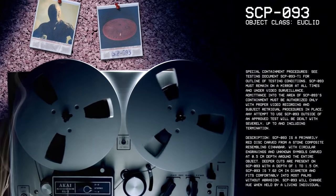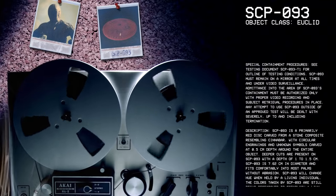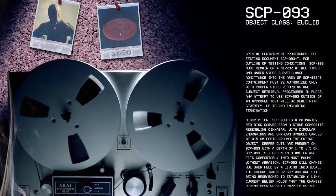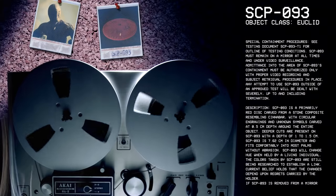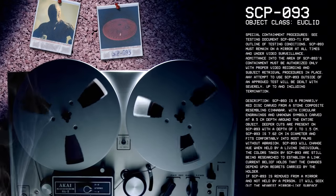SCP-93 must remain on a mirror at all times and under video surveillance. Admittance into the area of SCP-93's containment must be authorized only with proper video recording and subject retrieval procedures in place. Any attempt to use SCP-93 outside of an approved test will be dealt with severely, up to and including termination.